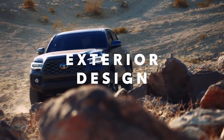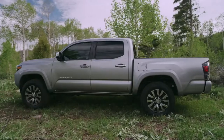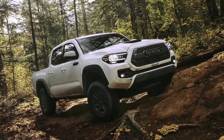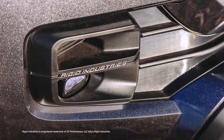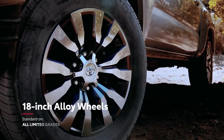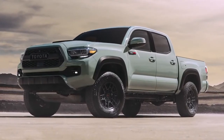No matter how dirty Tacoma gets while blazing new trails, its rugged good looks always shine through. All models boast an aggressive front grille and a muscular profile with an off-road stance, as well as available LED lighting for a bright and clear view ahead. TRD Pro brings its own character with its LED DRLs and RIDGID Industries LED fog lights. Plus, there are a variety of stylish wheel designs that make Tacoma stand out from the crowd, including standard 18-inch alloy wheels on the Limited grade. Even Tacoma's color palette makes a bold statement, like the exclusive Lunar Rock now offered on TRD Pro.